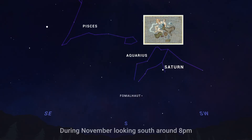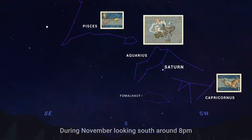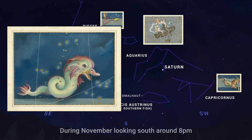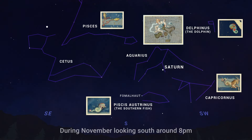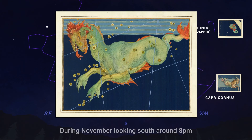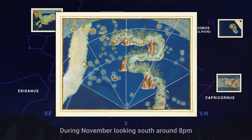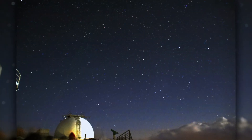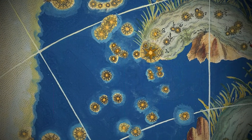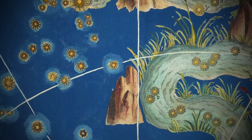Nearby are Pisces, the fishes, and Capricornus, the strange mythical sea goat. Just beneath Aquarius is the southern fish, and just above him is the dolphin. To the east of Aquarius you'll find the constellation Cetus, a sea monster or whale. And next to Cetus is the constellation Eridanus, which represents a long, winding cosmic river. Now these star patterns are not particularly bright or easy to pick out, but it is interesting to note that this whole area of the night sky is populated by mythical figures related to water.